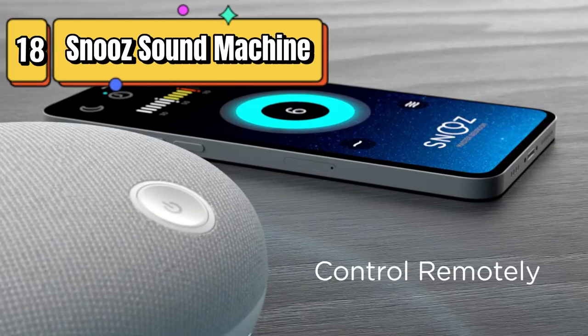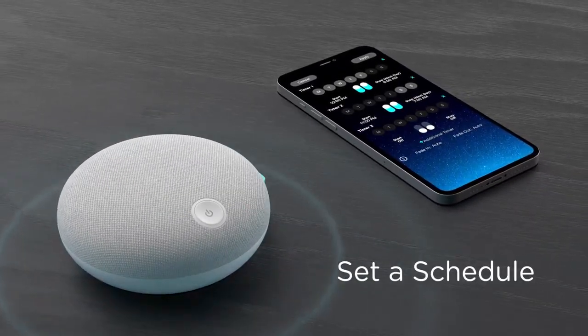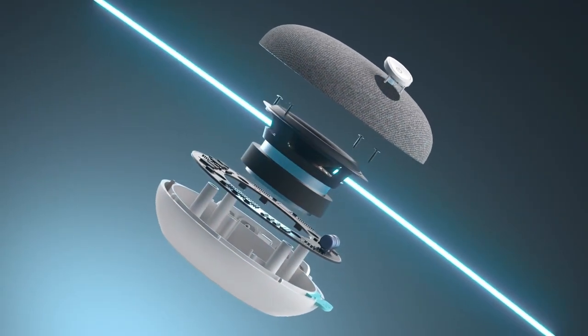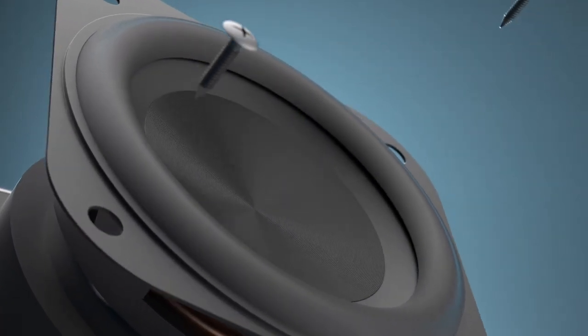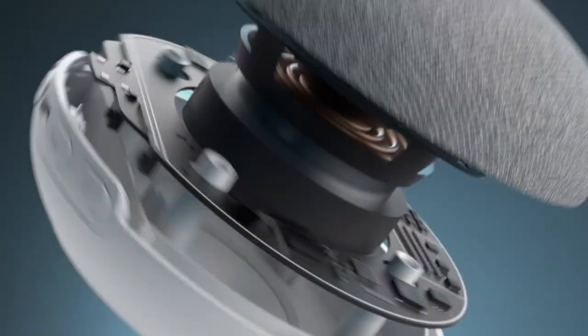Top 18 is a white noise sound machine that offers non-looping white noise, pink noise, and fan sounds, as well as a Bluetooth speaker. Its compact design makes it easy to take with you on the go, and its touch interface and timer function make it easy to use. It is a great choice for improving sleep and relaxation.